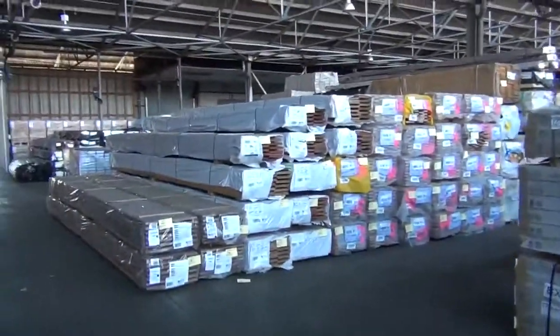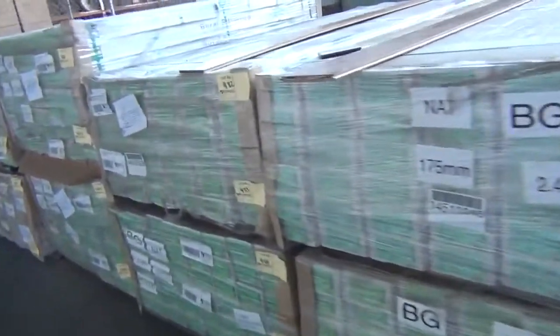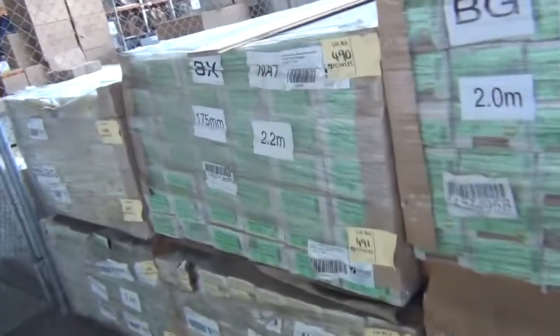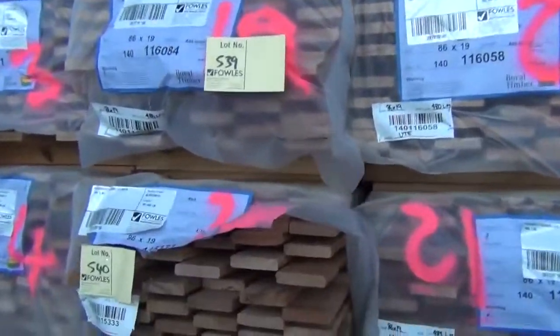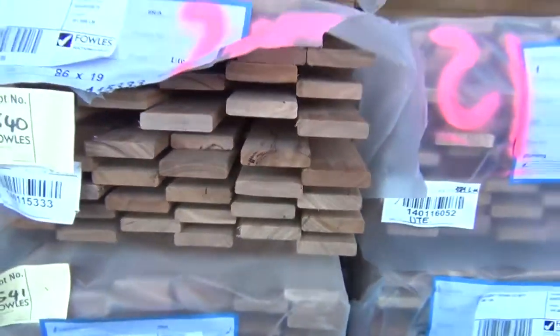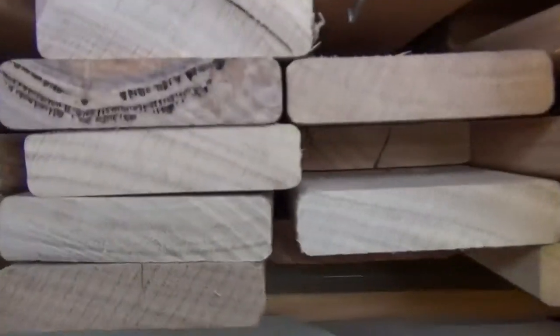Plenty of engineered flooring in the sale tomorrow — down to three species at the moment. Sydney blue gum is the one we've got the most of; we've also got some brush box and a little bit of black butt left. Over here — have a look at that — a full semi-trailer load of black butt decking, 86 by 19. Gee whiz, look at all this decking — I can't believe how much decking has come in this week.